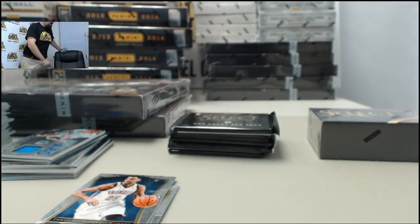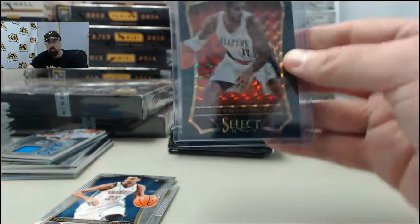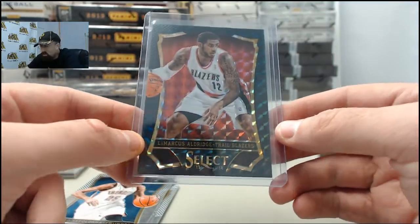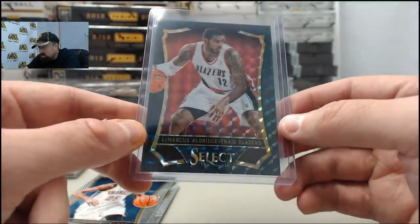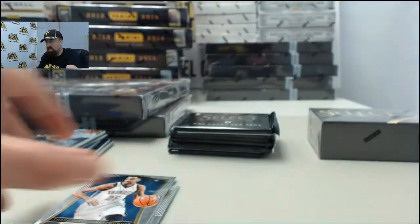All right, they've run out of the good penny sleeves there, so I had to go grab some new ones real quick. We've been pulling so many big hits here lately on Breakers TV, I'm going to replenish the supply stock. And there it is for you, SPF. Thank you for breaking with us live here on Breakers TV. There is the Black Finite Prism LaMarcus Aldridge, one of one right there — very cool, big hit right there.